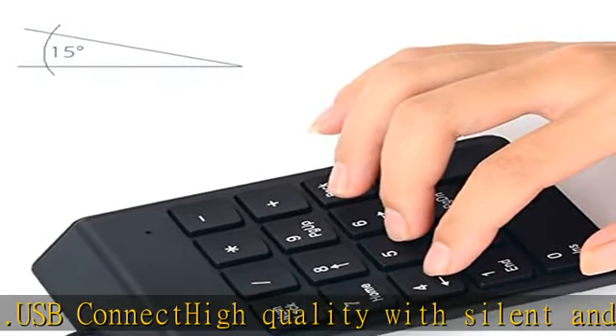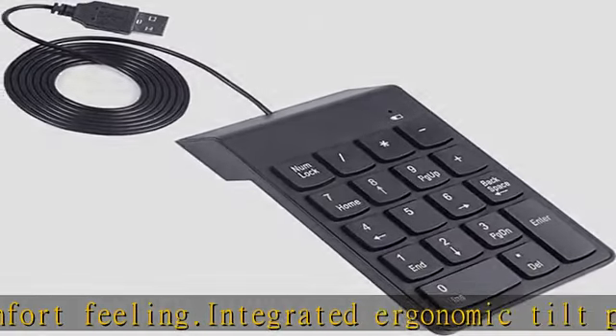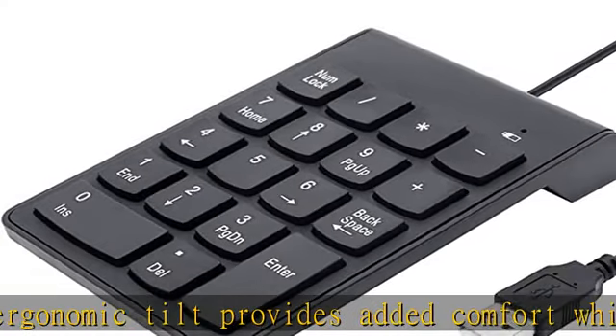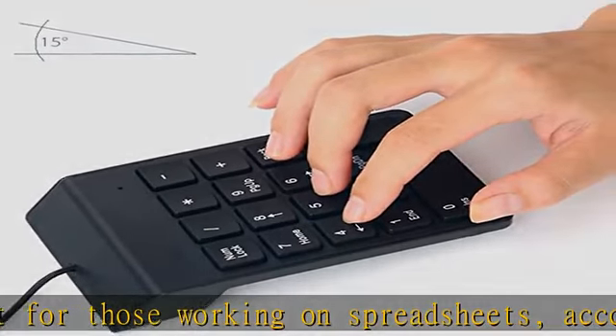or financial applications. Slip and fall proof, not easy to wear. Button design feels comfortable. Numeric keyboard can be arbitrarily mobile, key voice is light, the input data is very easy. Numeric keypad suitable for a variety of notebook computers, desktop computers, etc. Check the description to get this product today at the best price.